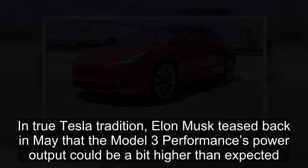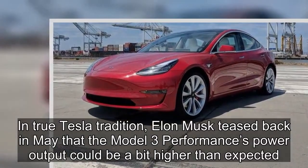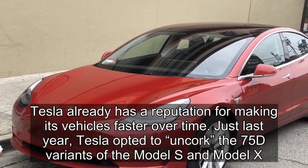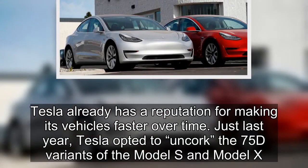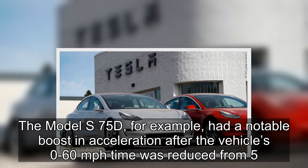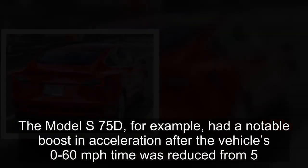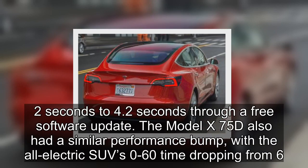In true Tesla tradition, Elon Musk teased back in May that the Model 3 Performance's power output could be a bit higher than expected. Tesla already has a reputation for making its vehicles faster over time. Just last year, Tesla opted to uncork the 75D variants of the Model S and Model X. The Model S 75D, for example, had a notable boost in acceleration after the vehicle's 0 to 60 mph time was reduced from 5.2 seconds to 4.2 seconds through a free software update.